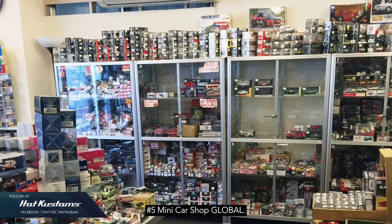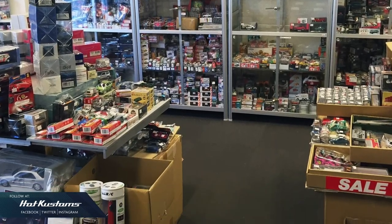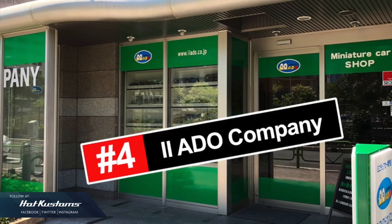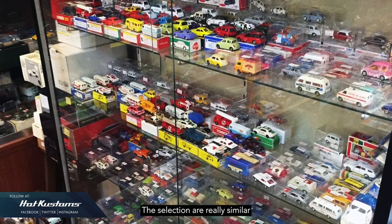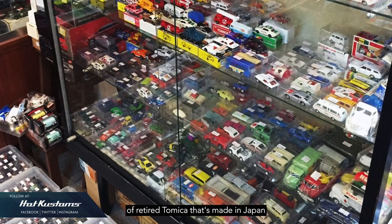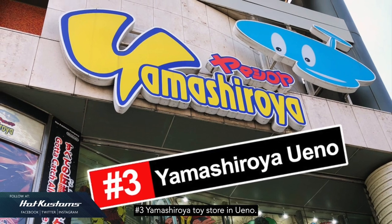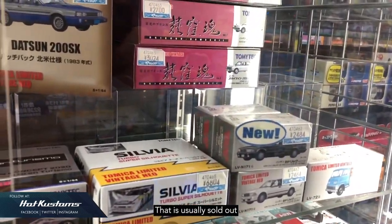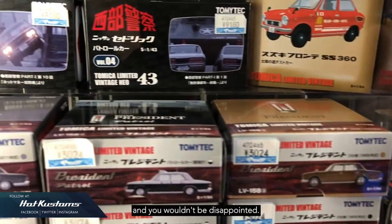Number 5: Mini Car Shop Global. Although it's quite out of the way, this is the store that houses many gems. If you know what you're looking for, you may find something you really like. Number 4: IIA Duo Company, located in Ginza. The selection is very similar to Mini Car Global, mostly comprising retired Tomica made in Japan or made in China. Number 3: Yamashiroya Toy Store in Ueno — this is the store where you may find the Tomica or TLV that is usually sold out in other stores in Tokyo. There's really a wide selection and you won't be disappointed.